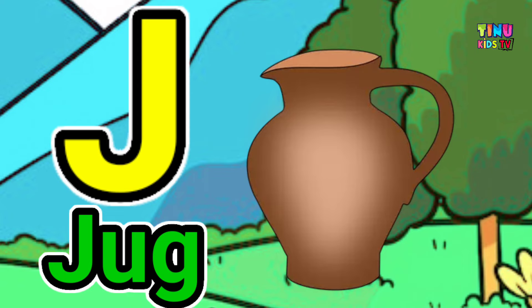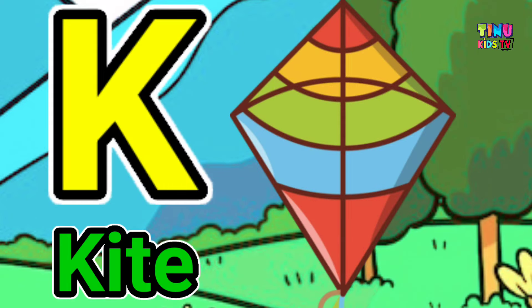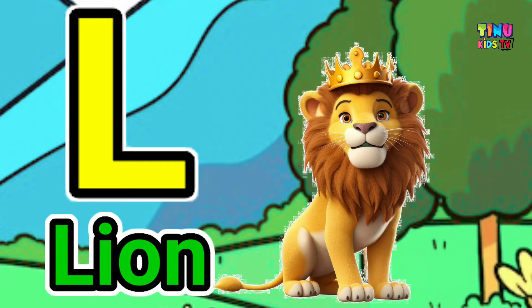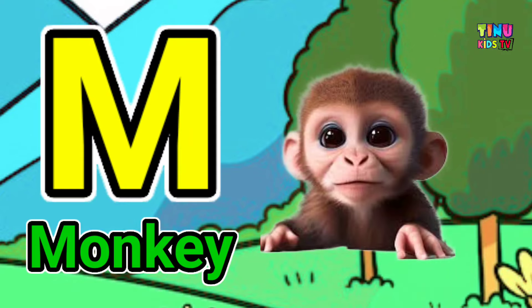J for jug, K for kite, L for lion, M for monkey.